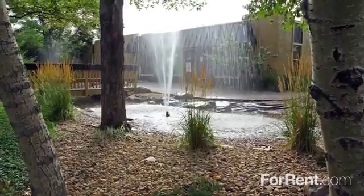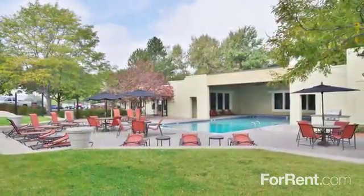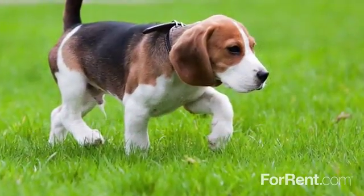Our beautifully landscaped community provides you with a relaxed atmosphere to enjoy our outdoor pool, or take a walk with your dog around our pet-friendly grounds.